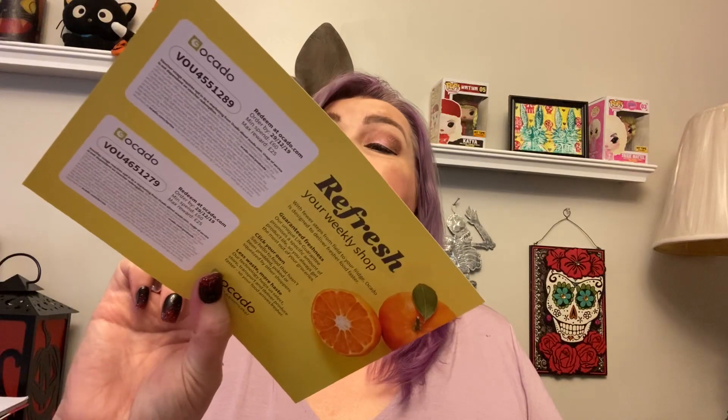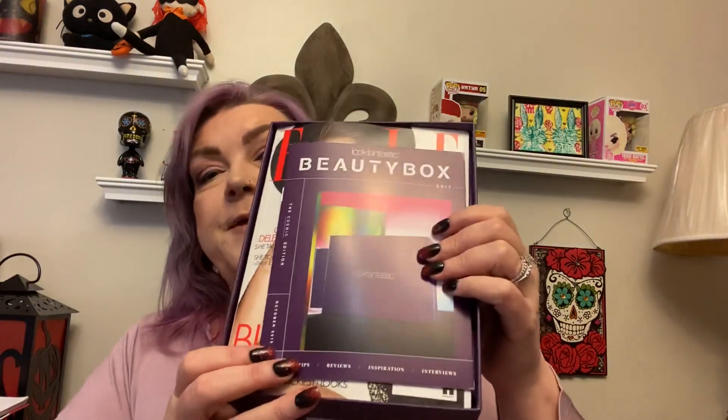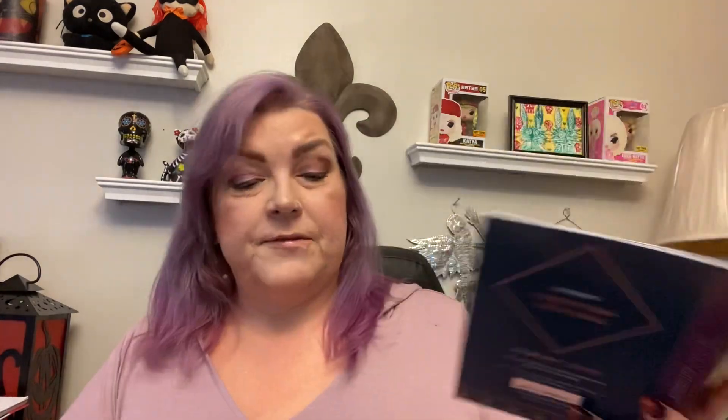You do have a Look Fantastic advent calendar unboxing to look forward to from me. And it looks like there are some Ocado coupons — 30% off your first grocery shop with free deliveries for three months, which sounds cool if it's in your area. And this is the box — it's got a little pamphlet, it's chock full, and it's very heavy. It says Look Fantastic Beauty Box, and it looks like all the items are listed in the booklet.